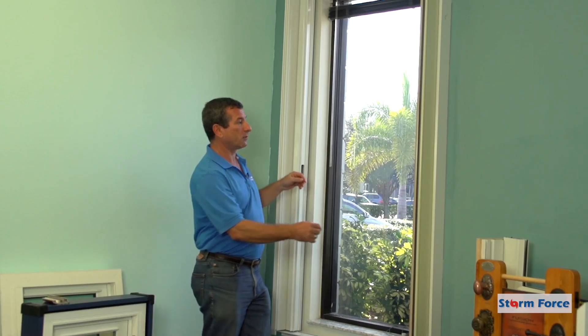What we have here is called an accordion shutter, also popular in this area, and it's also made of aluminum. They close from side to side instead of up and down. They're a little bit less expensive than the roll-down shutter because they don't have a motor, and they sit on the sides of the opening and they close like so.